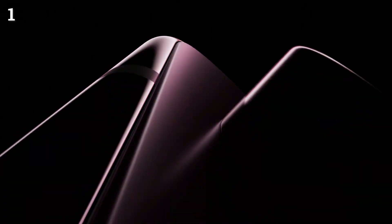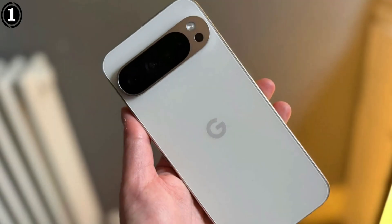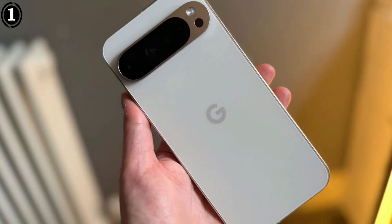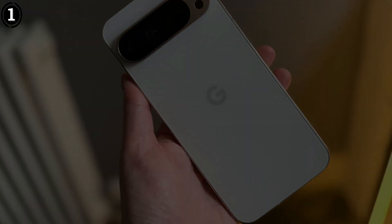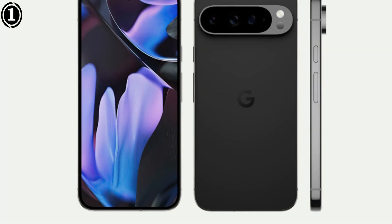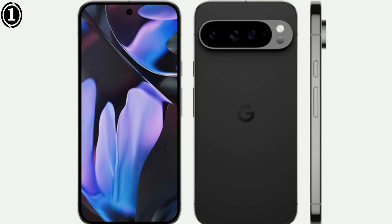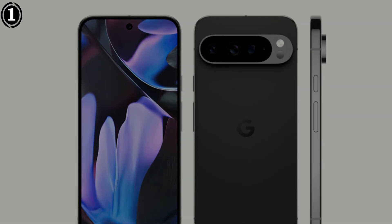The Pixel 9 Pro features a 50MP main sensor with a wide f/1.68 aperture, allowing it to gather significant amounts of light in dark conditions. This is critical for astrophotography, where faint stars and nebulae require high sensitivity. The phone's astrophotography mode, accessible through the Night Sight feature, automatically stacks multiple 16-second exposures to produce a single, noise-free image with sharp stars and vibrant details.